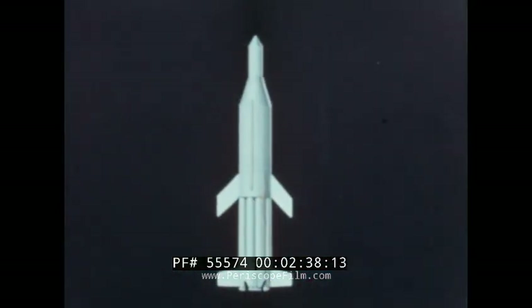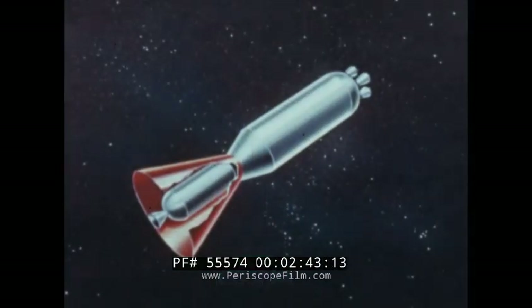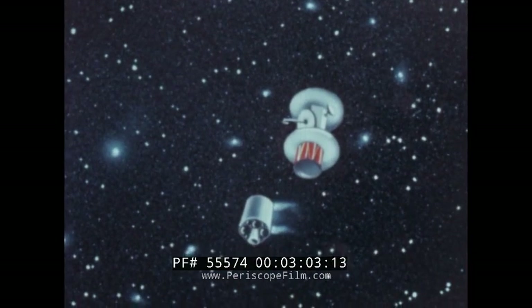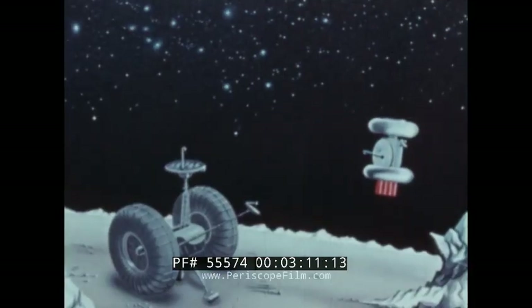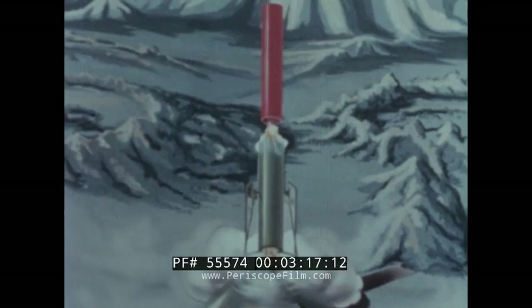The two-stage Saturn is planned as a kind of utility space truck to put large payloads into orbit around the Earth. With it, larger spaceships could be refueled before moving outward on longer journeys. Saturn with additional stages will be used for probes to the Moon and the farther planets. A four-stage Saturn will land precision instruments on the Moon. Although other United States rockets may get to the Moon before it, Saturn will put up the greatest payloads. It can obtain information from several areas on a single Moon trip, and later return actual samples from the Moon's surface.